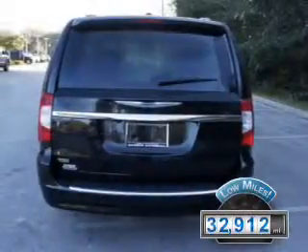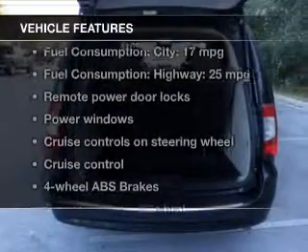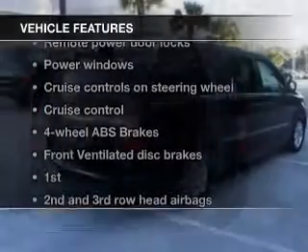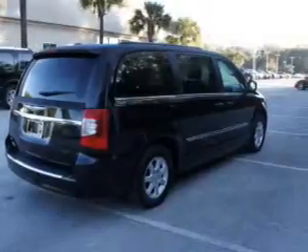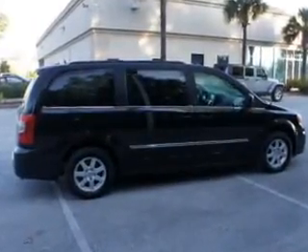The features include leather seats, blind spot sensors, Bluetooth connectivity, Sirius XM satellite radio, digital audio input, a DVD system, aluminum rims, auto-dimming mirrors, dual temperature control, and automatic climate control.